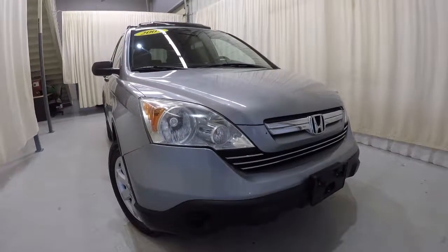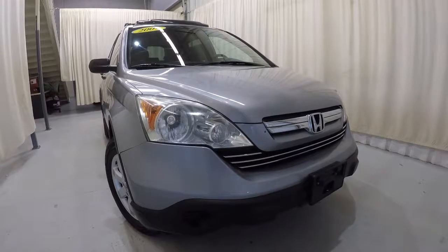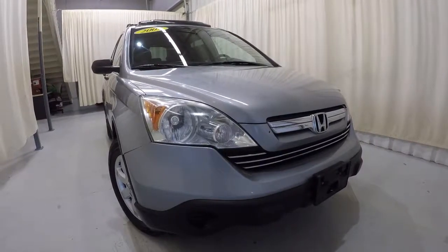Today we're featuring a 2007 Honda CR-V EX. It's got a clean Carfax report and 148,000 miles on it.